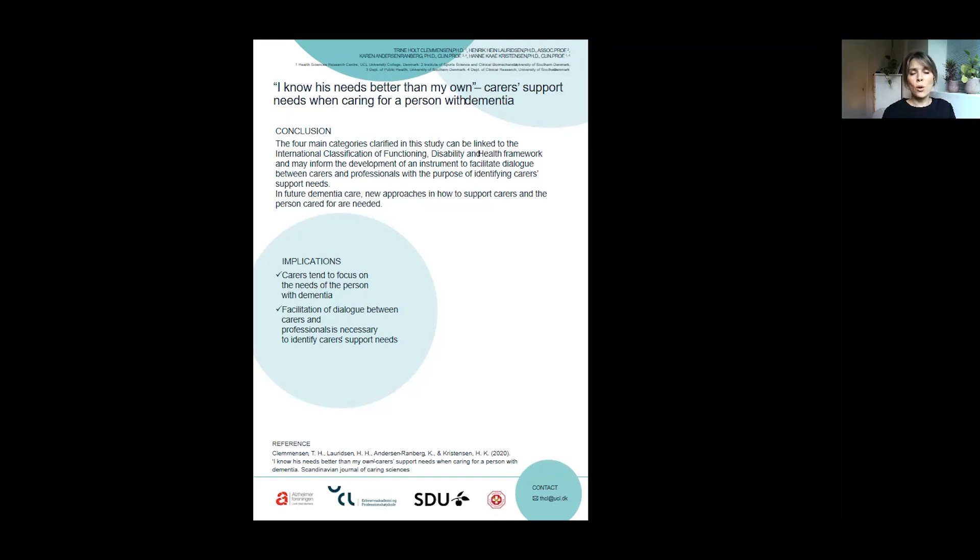If you want to learn more, the results of this study have been published in the Scandinavian Journal of Caring Sciences. Thank you for listening.